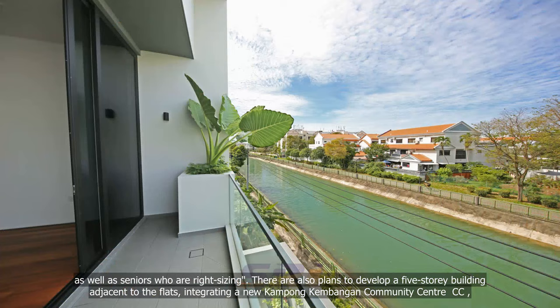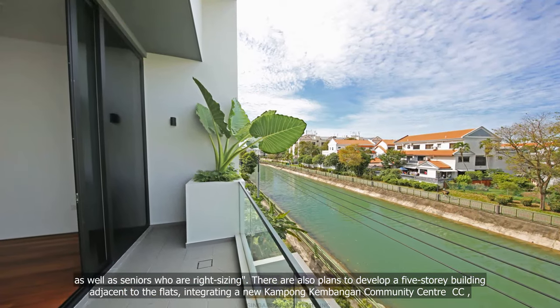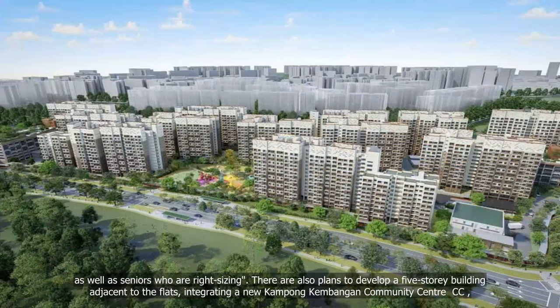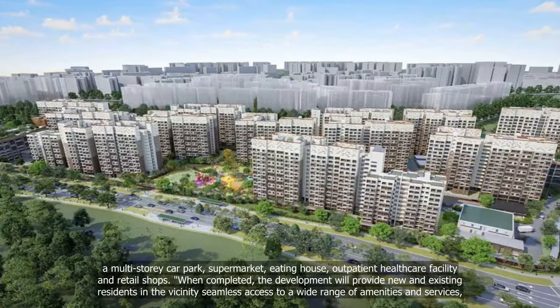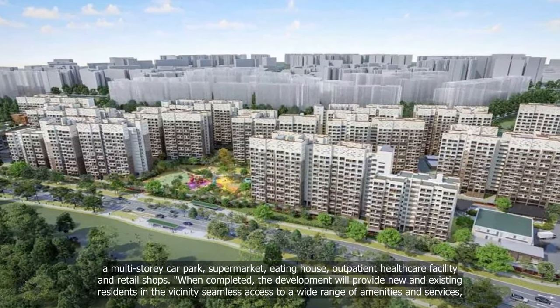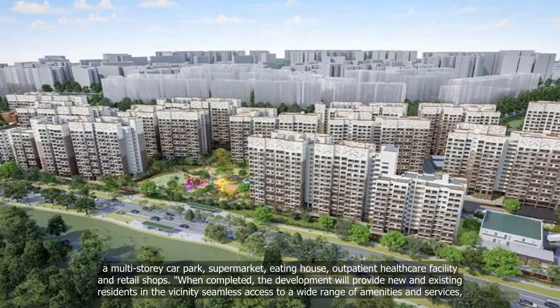There are also plans to develop a five-storey building adjacent to the flats, integrating a new Kambangan Community Centre, a multi-storey car park, supermarket, eating house, outpatient healthcare facility and retail shops.